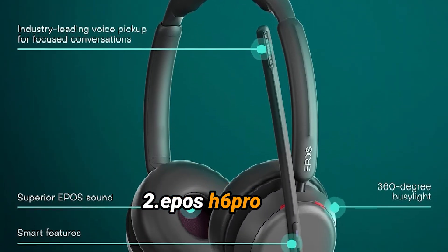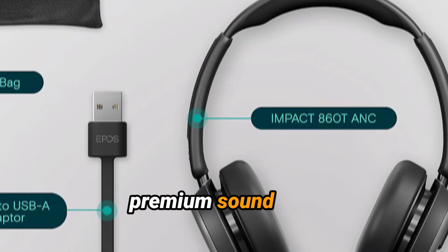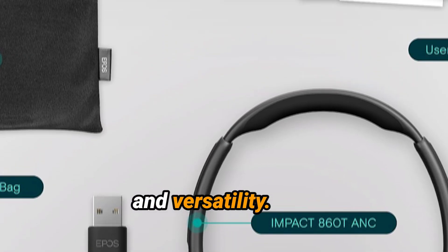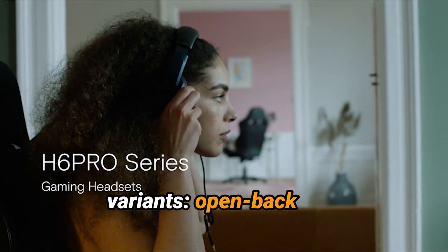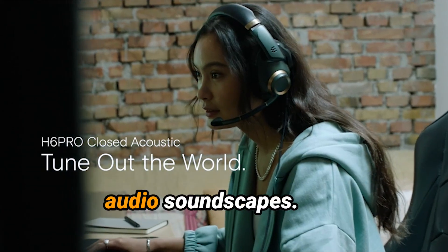Model Number 2: Epos H6 Pro. The Epos H6 Pro is a high-end gaming headset designed for gamers seeking premium sound quality, comfort, and versatility. It comes in two variants — open-back and closed-back — providing options depending on your preference for audio soundscapes.